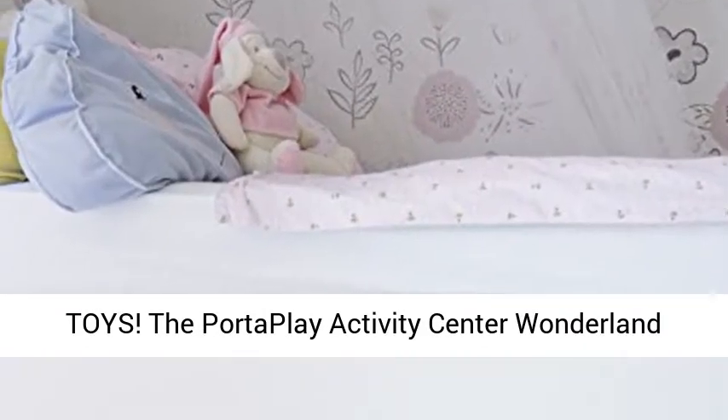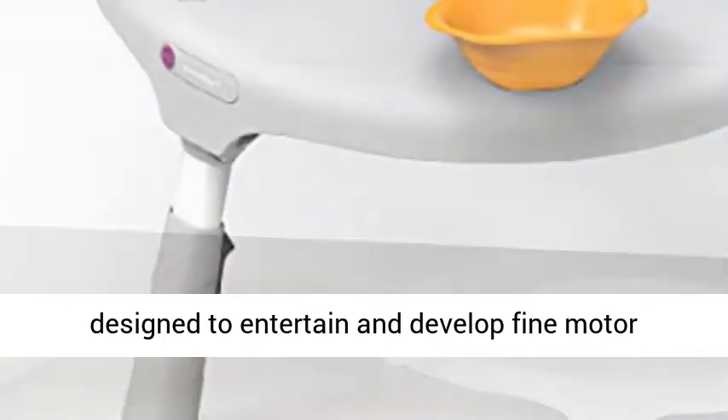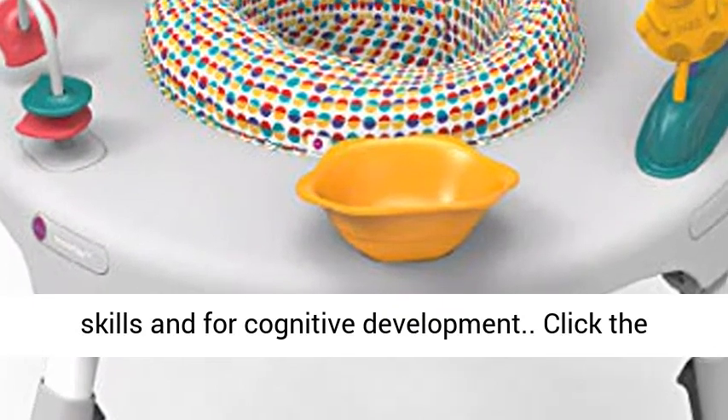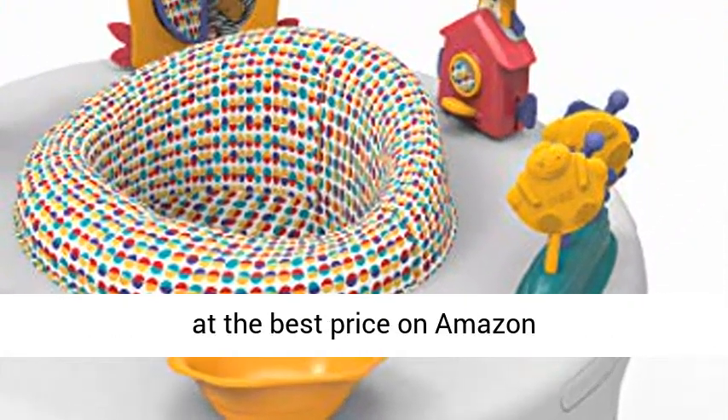Learning toys: the PortaPlay Activity Center Wonderland features ample toys for your curiouser and curiouser little one. The toys are thoughtfully designed to entertain and develop fine motor skills and cognitive development. Click the link in the description to get this product today at the best price on Amazon.